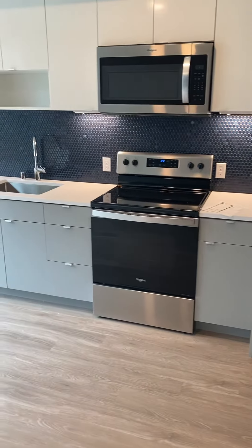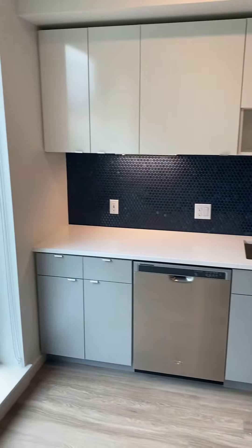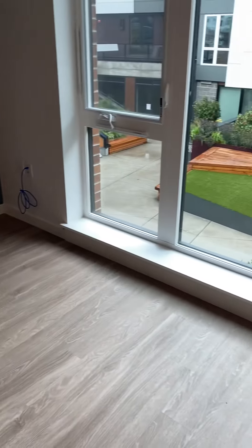And then the kitchen. You'll notice more storage than in your average open one bedroom, an awesome backsplash, and plenty of room to set up the rest of your living furniture.